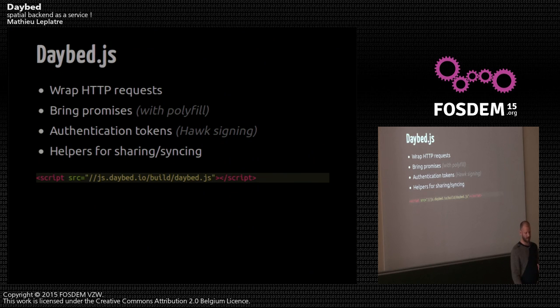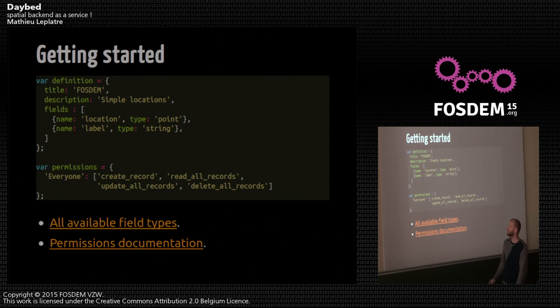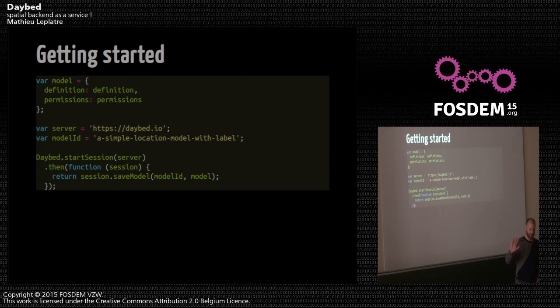I'll show you very quickly how to build a simple collaborative map application in a few lines of code. Everything is JSON. We create a definition of our model with the list of fields — here we have a location, which is a point, and a label, which is a string. For permissions, we allow everybody to create, read, update, and delete records — kind of a wiki or pad permission scheme. In a model, you put the definition and permissions, start a session on the Daybed server, and save the model. That's it — it creates a model on the backend.